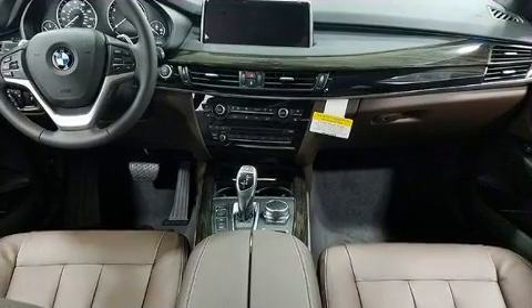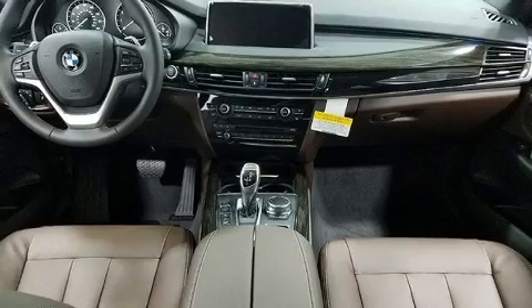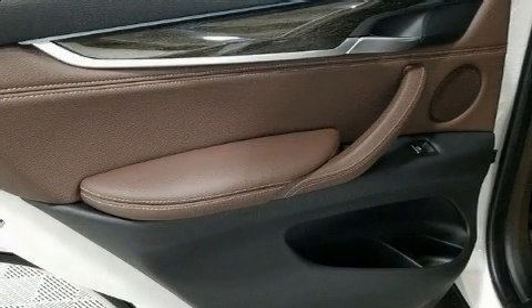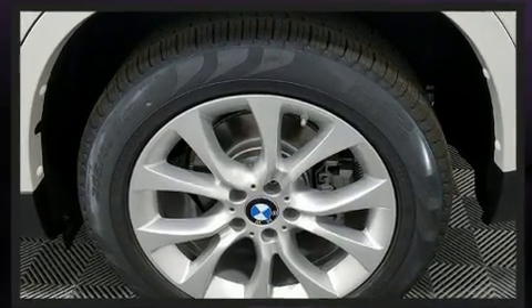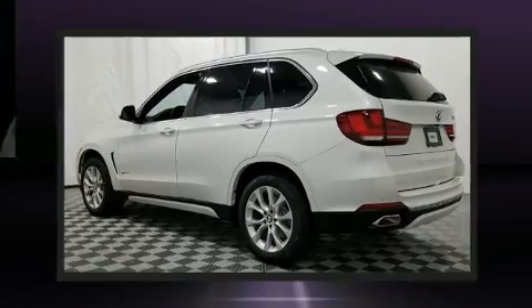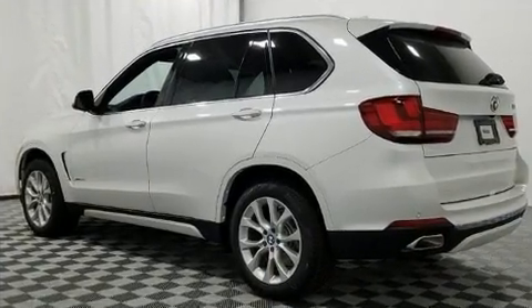BMW prioritized handling and performance with features such as adjustable headrests in all seating positions, automatic dimming door mirrors, heated seats, front fog lights, a power lift gate, a roof rack, and a split folding rear seat.